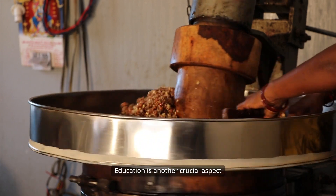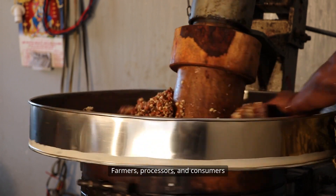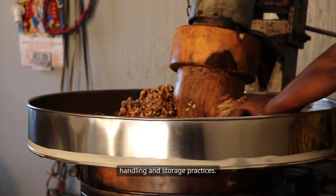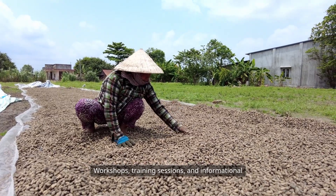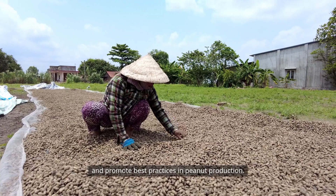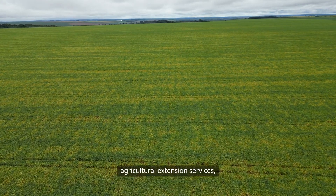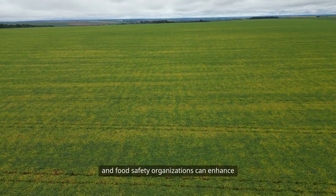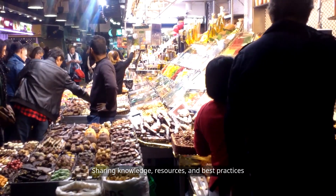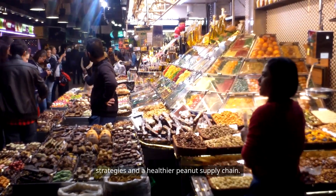Education is another crucial aspect of prevention and management. Farmers, processors, and consumers should be educated about the risks of aflatoxin and the importance of proper handling and storage practices. Workshops, training sessions, and informational materials can help spread awareness and promote best practices in peanut production. Furthermore, collaboration among farmers, agricultural extension services, and food safety organizations can enhance prevention efforts. Sharing knowledge, resources, and best practices can lead to more effective prevention strategies and a healthier peanut supply chain.